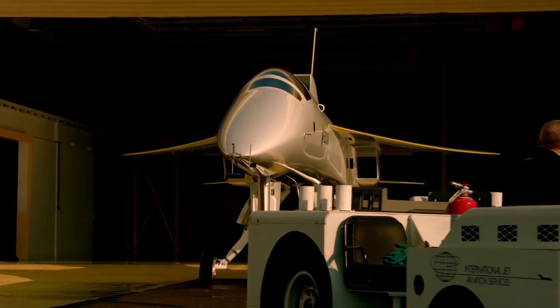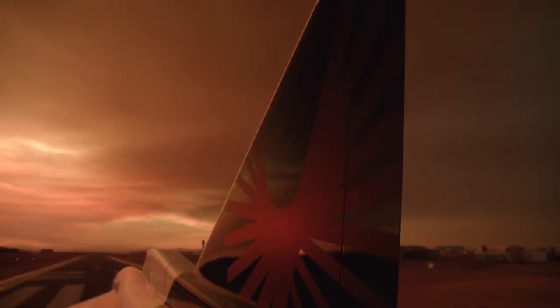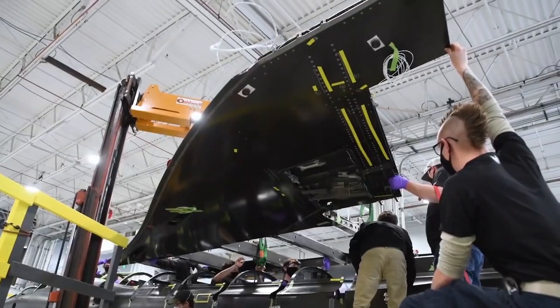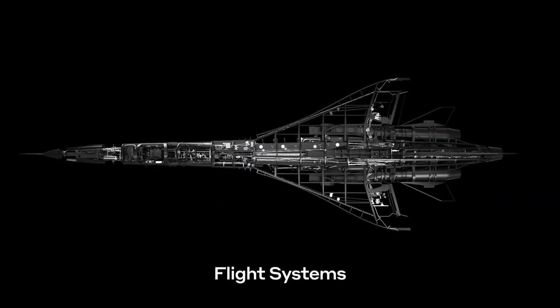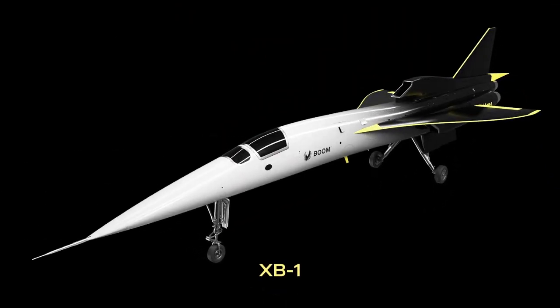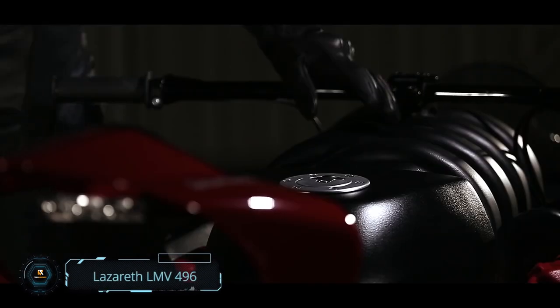The XB-1 can fly passengers from London to New York City in just a few short hours. Although this beauty was developed in 2016, this two-seater aircraft with its carbon body will not be in mass production until 2025. There is no doubt that this is the private jet of future celebrities.